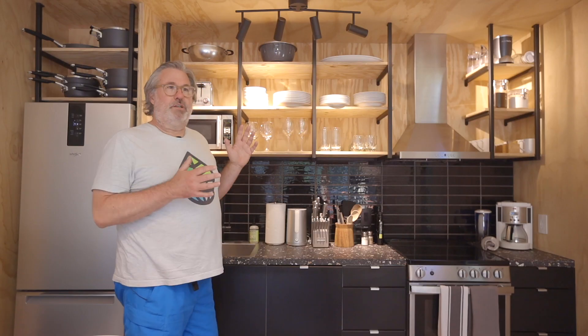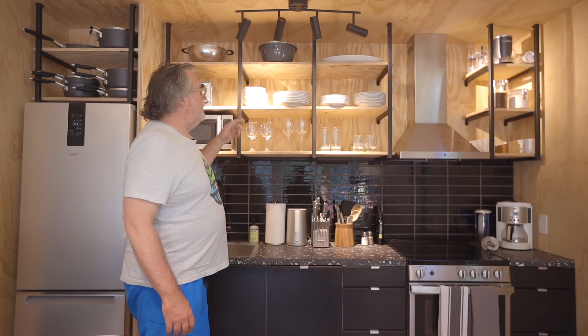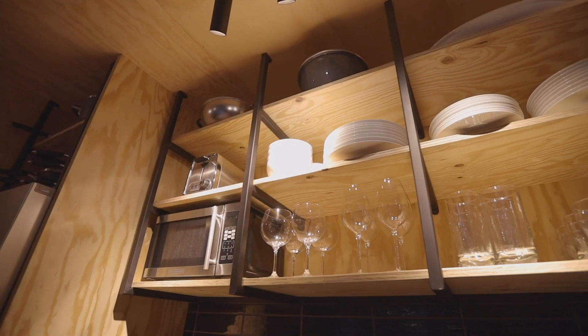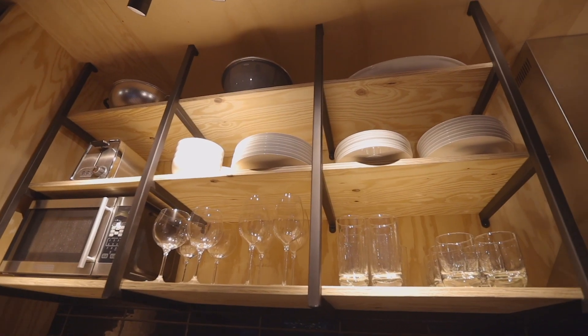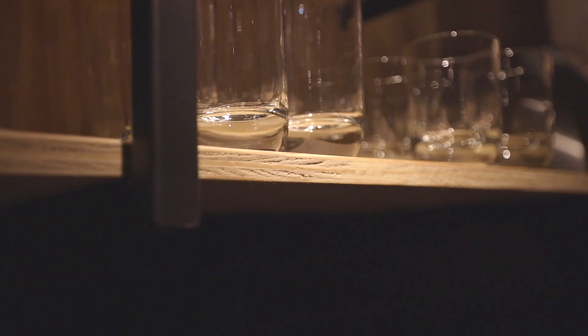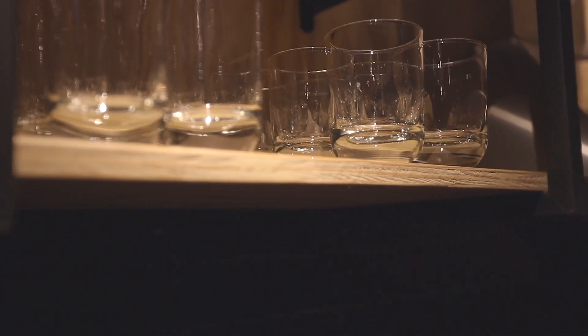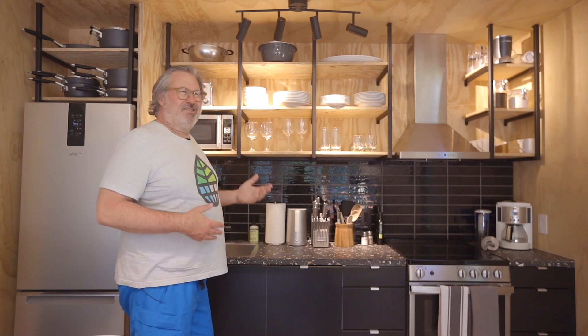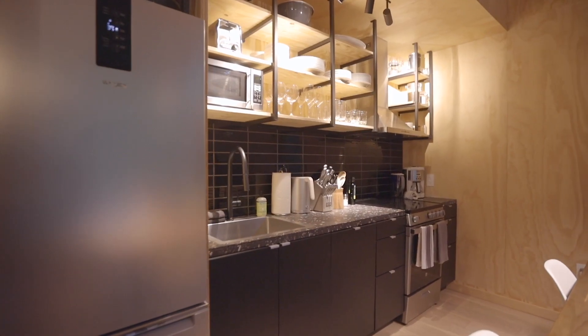I wanted open shelving because I really wanted to showcase the dinnerware and the glasses and be able to light it. The aesthetic is plywood throughout — we wanted to show the plywood edge with fabricated metal. But all of it, from an experiential level, is something that's just really aesthetically pleasing, and that's one of the big drivers in this whole little house.